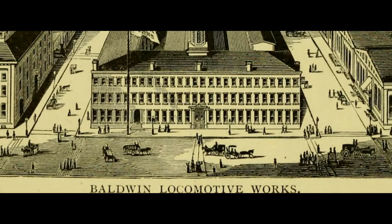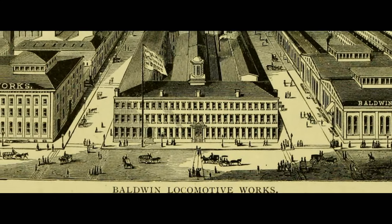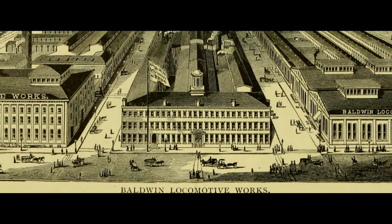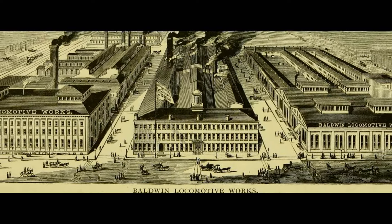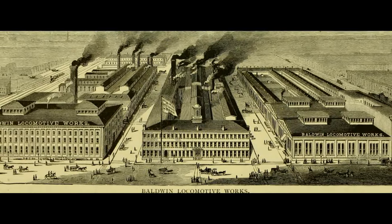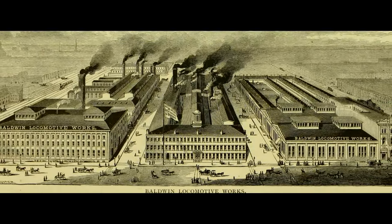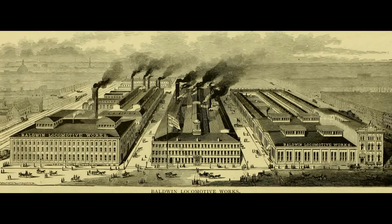The railroad sent a proposal to three locomotive builders to construct and deliver 10 2-8-0 locomotives for an 1880 fall delivery. Baldwin had the lowest bid and the two companies signed an agreement on March 13, 1880, for delivery to begin in August.